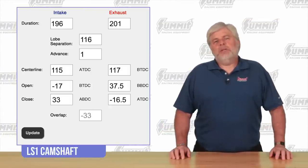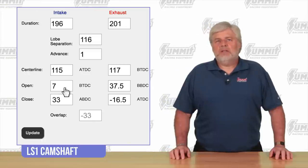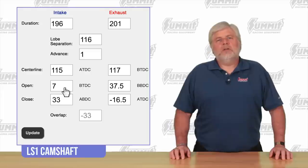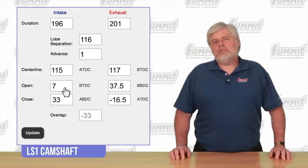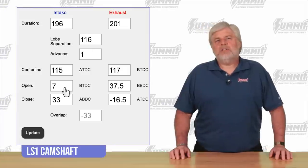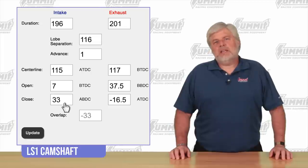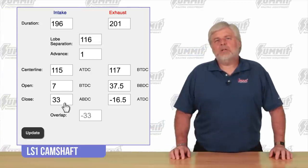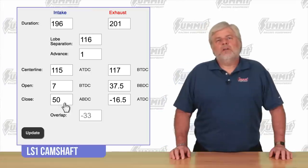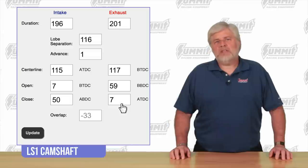Next up, let's hot rod this cam a little bit. If you don't mind a rowdy idle, we'll open the intake valve earlier to seven degrees before top dead center. The piston briefly pushes air back into the intake port, which lowers idle vacuum, but we net more airflow on the intake stroke. We have to be careful though — the LS1 has true flat-top pistons, which limits how soon we can open the intake valve and still have enough piston-to-valve clearance. If you have deeper gears or a bigger stall converter, we can trade bottom-end torque for top-end horsepower by closing the intake valve later — at 50 degrees after bottom dead center — taking advantage of intake runner length and velocity to maximize air trapped at high RPM. We'll also open the exhaust earlier at 59 degrees before bottom dead center and close it at 7 degrees after top dead center.